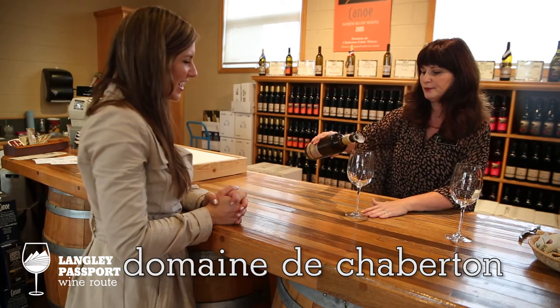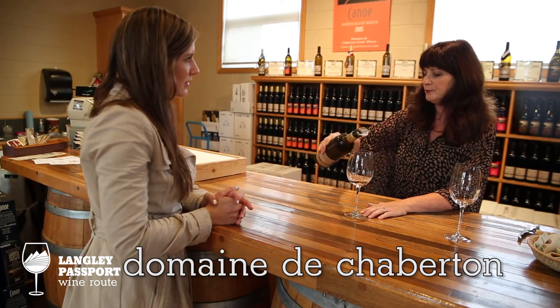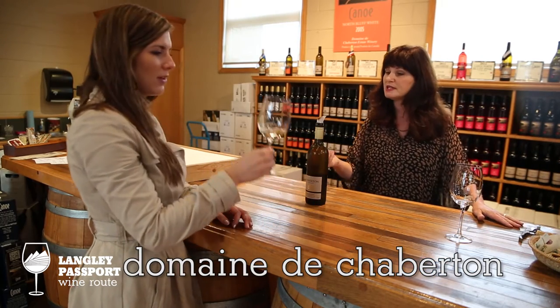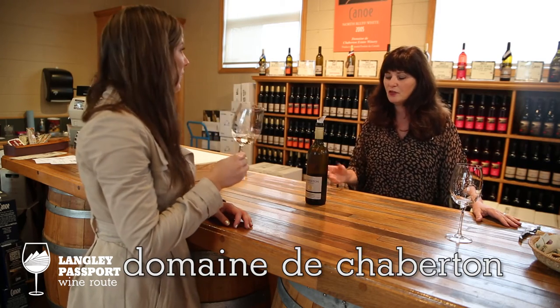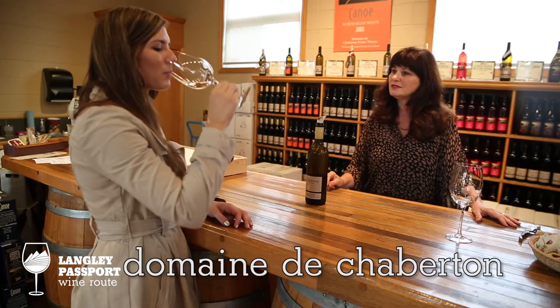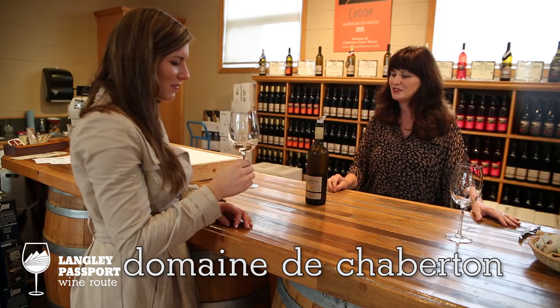What does this wine go well with? This wine pairs well with any spicy food. It goes really well because it has a little bit of sweetness to it. It's related to a Riesling, but it's also really nice just on its own as a patio sipper and an aperitif. That is nice. That's beautiful. It's quite light.